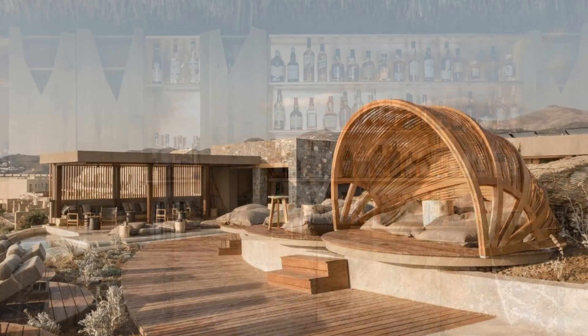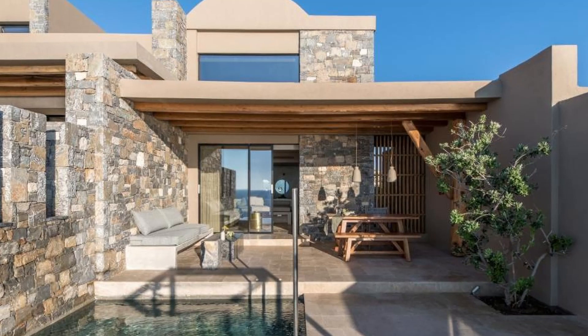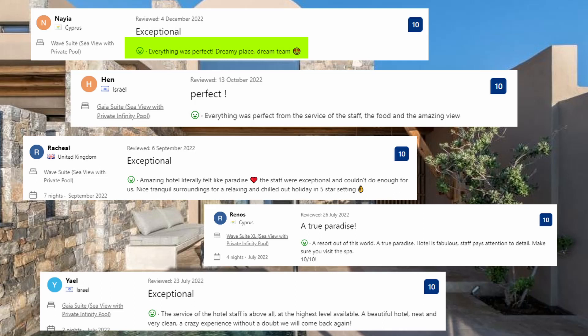Let's see what the guests said about this place. Everything was perfect. Dreamy place, dream team. Everything was perfect from the service of the staff, the food and the amazing view. A resort out of this world, a true paradise. Hotel is fabulous, staff pays attention to detail. Make sure you visit the spa. 10 out of 10.